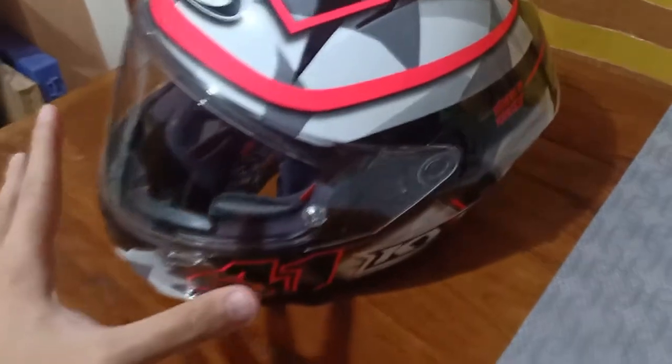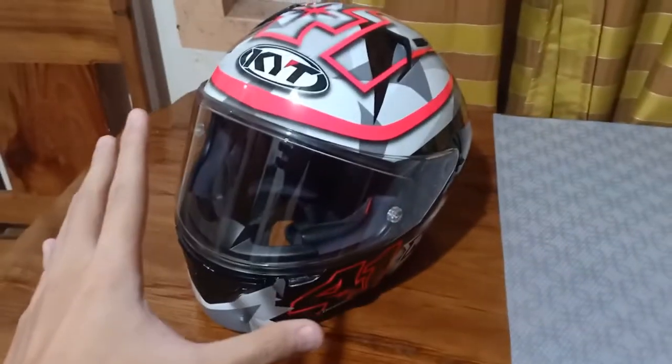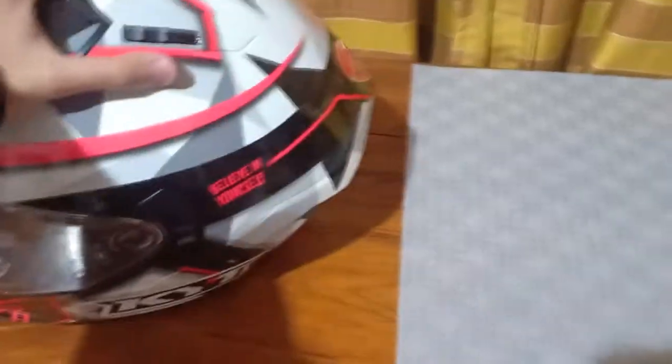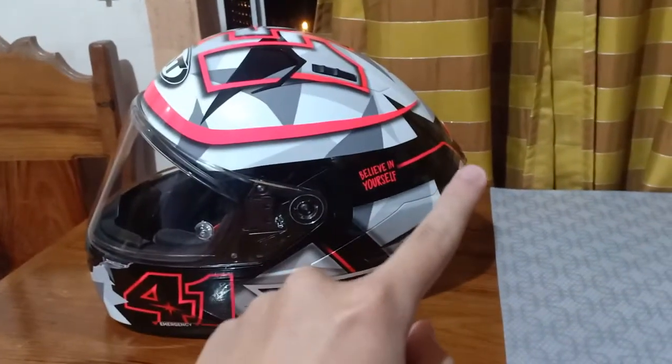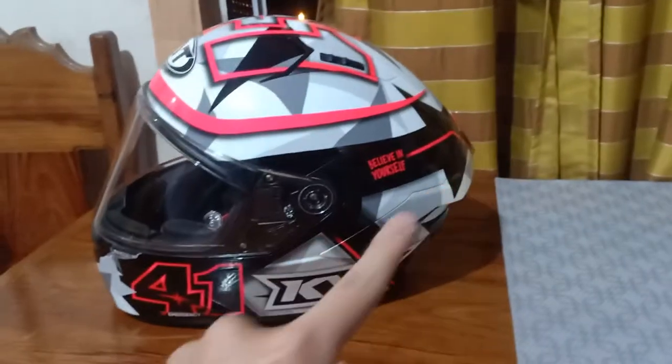Design wise, napakaganda. KYT was known for this design. Usually they're very artistic. Just look at this one — the shape is very KYT-ish. That sharp-looking edge right there. Having a tour around with this KYT Helmet. Especially this part right here, and it's sideways.